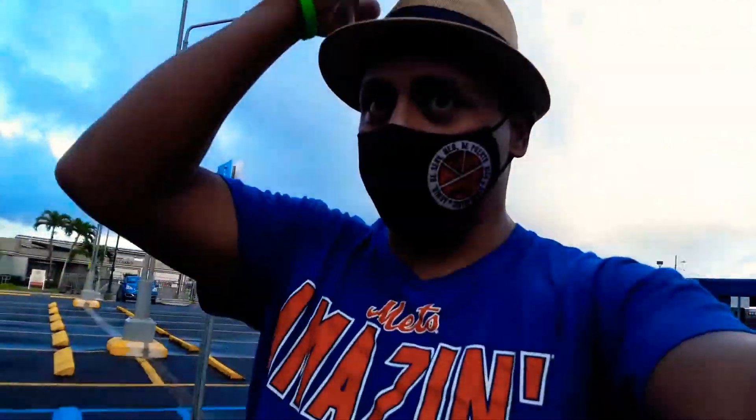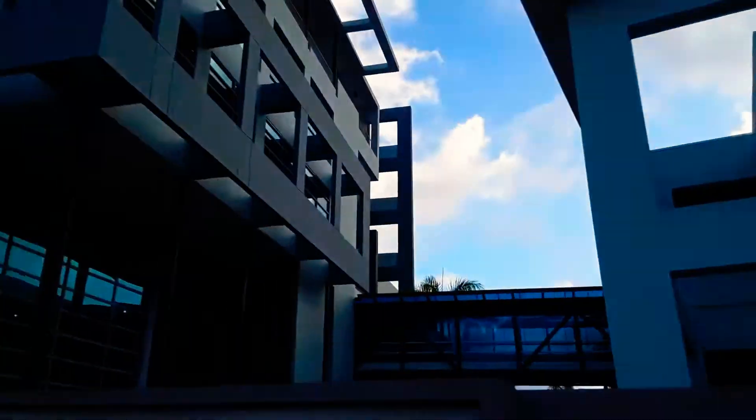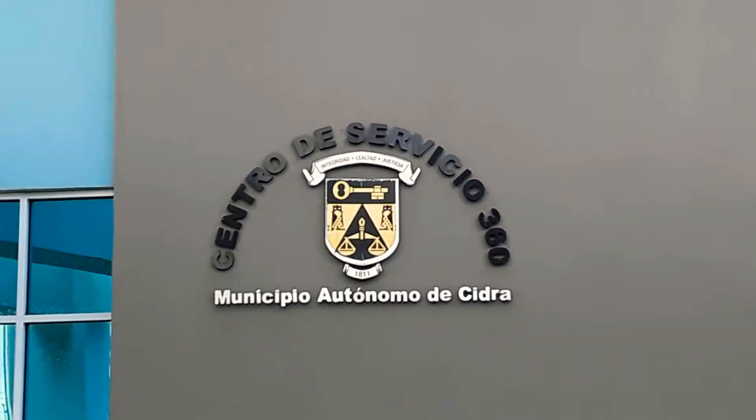I'm going to take you around a little bit so you can actually look for it and see how it looks like. This is part of the building, and as you can see it says 'Centro de Servicios de Colectoría, Municipio Autonomo de Cidra.' This is how it looks on the inside.